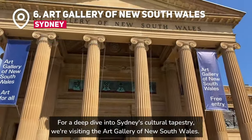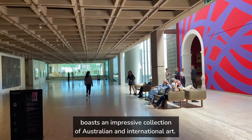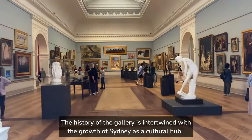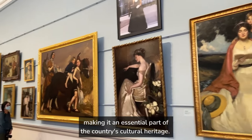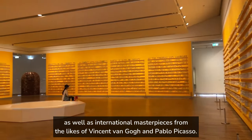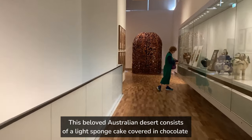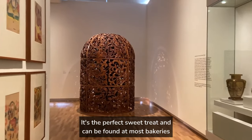For a deep dive into Sydney's cultural tapestry, we're visiting the Art Gallery of New South Wales. This renowned institution, founded in 1871, boasts an impressive collection of Australian and international art. The gallery played a pivotal role in nurturing and promoting Australian art, making it an essential part of the country's cultural heritage. The collection includes works by renowned Australian artists such as Sidney Nolan and Arthur Streeton, as well as international masterpieces from the likes of Vincent van Gogh and Pablo Picasso. After immersing yourself in the world of art, take a moment to recharge with a lamington — a light sponge cake covered in chocolate icing and desiccated coconut, found at most bakeries.